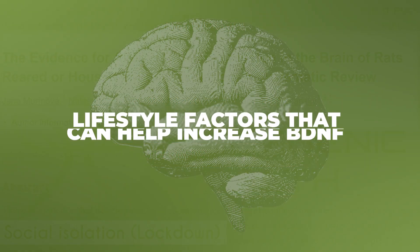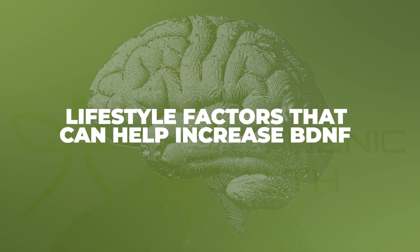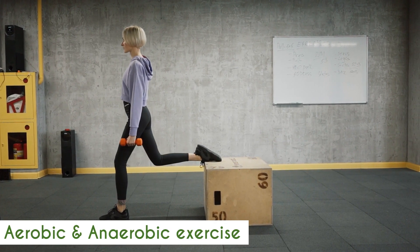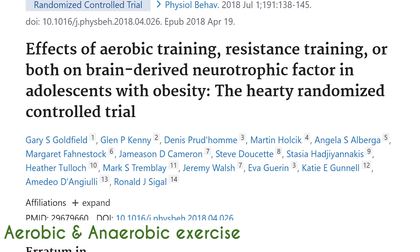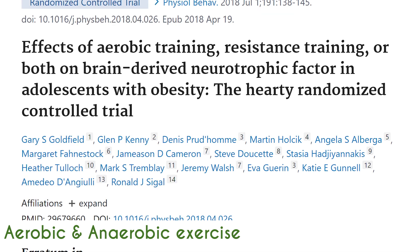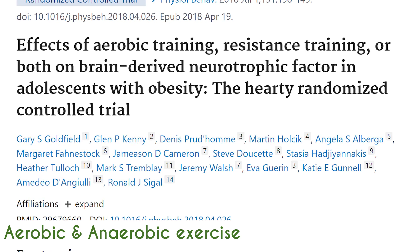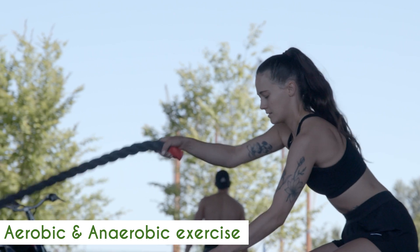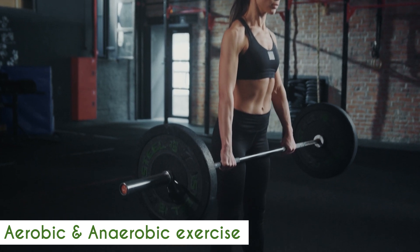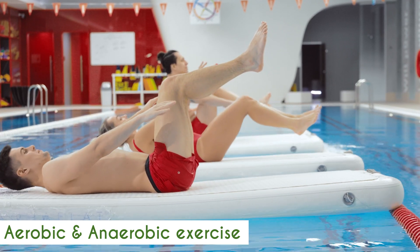What are some lifestyle factors that can help to boost BDNF? The first is aerobic and anaerobic exercise. Aerobic exercise — running, cycling, swimming at 70 to 85% of your max heart rate or steady-state cardio — has been shown to increase BDNF. Anaerobic exercise, such as weight training or explosive strength training, can also lead to an increase in BDNF. So both types of exercise are beneficial.